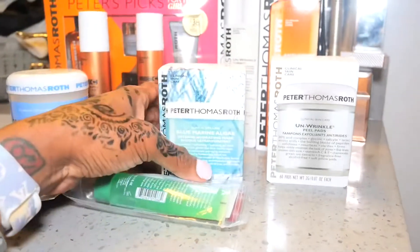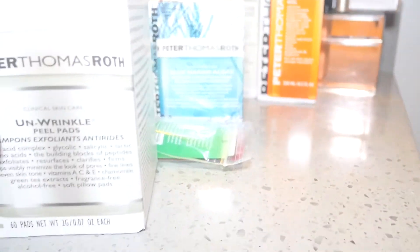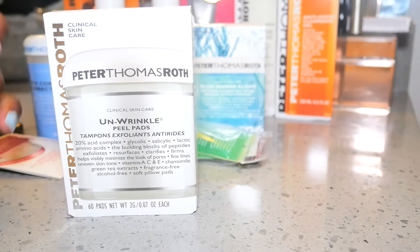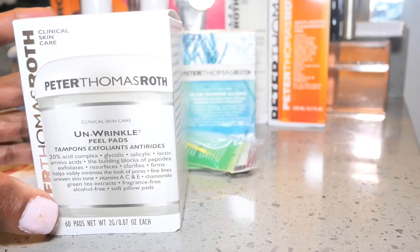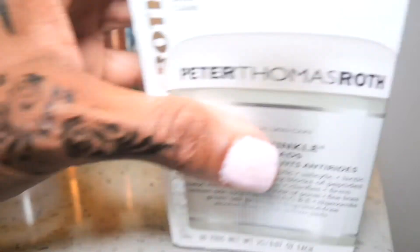Another product I've never had before is the Unwrinkle Peel Pads. I've never used these before either, so I'm anxious to try these as well, just to see how they work. I'll be starting these today.